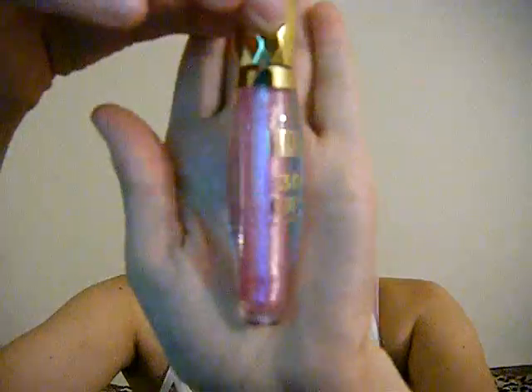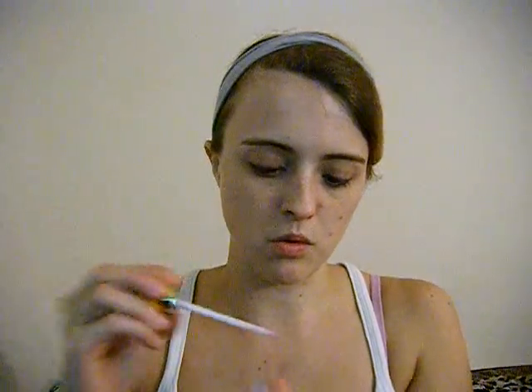The other thing I got that looks amazing over this if you put it on lightly is Milani 3D Glitz — 3D Glitzy. Both of these, by the way, were at Walgreens. This is in Starshine. It's a really, really pretty glossy color. Let me see if I can do a swatch. You can see it's really glossy. So I really like that one.